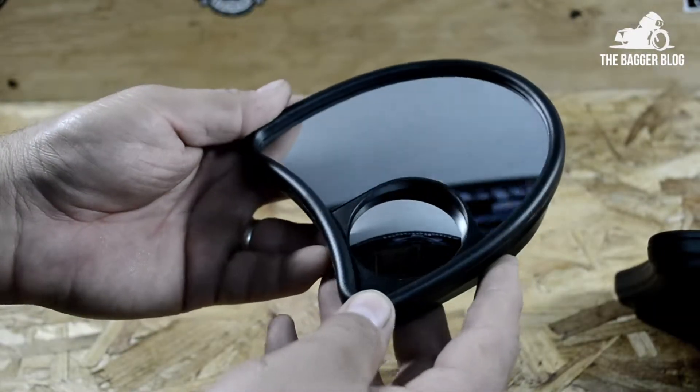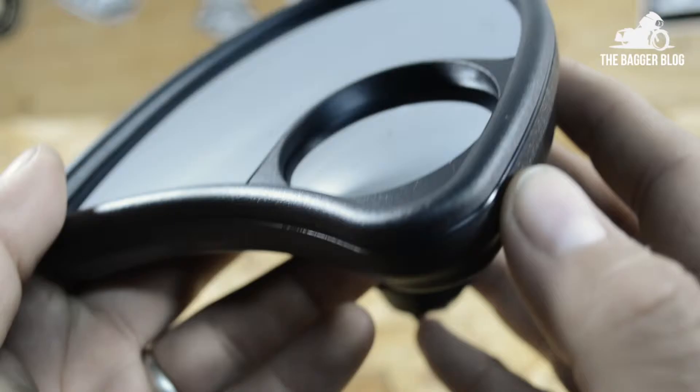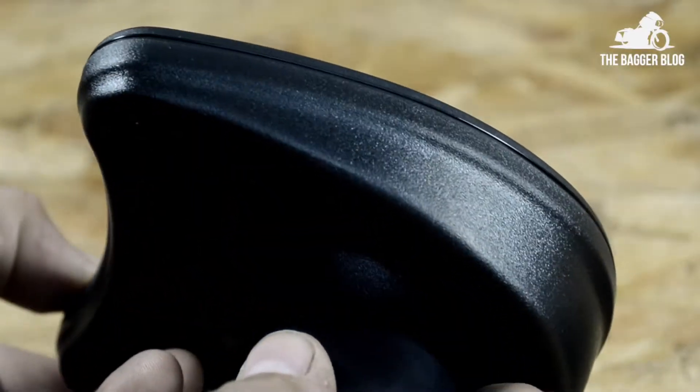These mirrors are designed for Harley-Davidson touring models equipped with a batwing fairing. They're an upgrade from the stock mirrors in that they include a small convex mirror, which provides the rider with greater visibility. The fit, finish, and overall quality of these mirrors is excellent.